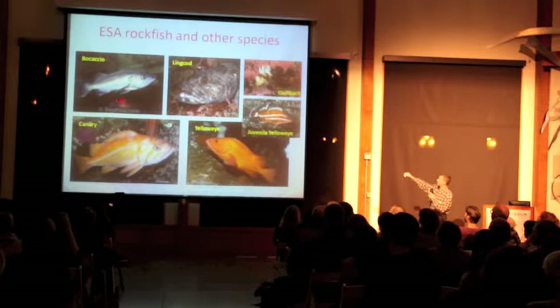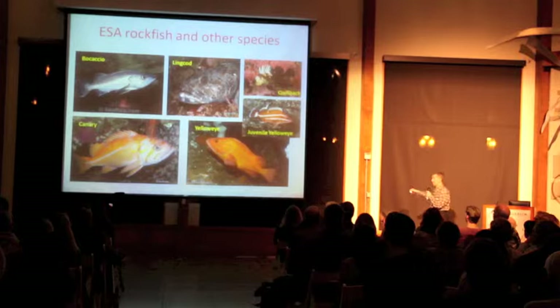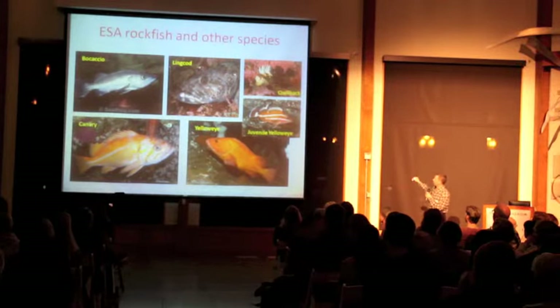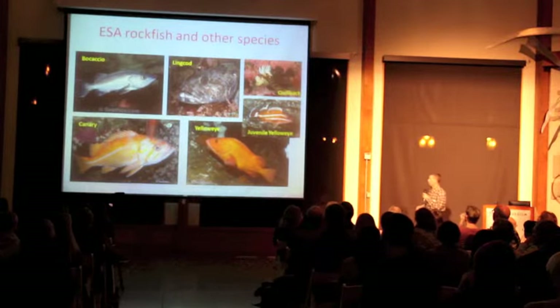Bocaccio, canary, and yelloweye — these three fish are on the endangered species list right now, and they're pretty much driving my world. I just came from a meeting in Mount Vernon where we were talking about these fish. There's also lingcod, a pretty popular fish for recreational fishery. This is a little baby juvenile yelloweye — that little guy turns into this guy. And coolback rockfish, fairly common in Puget Sound.